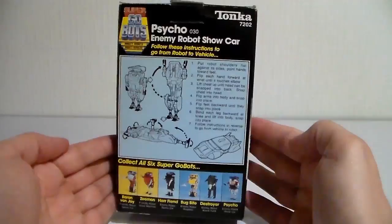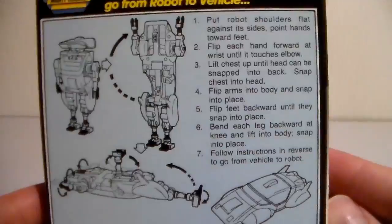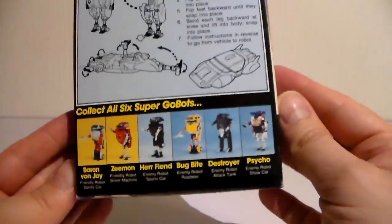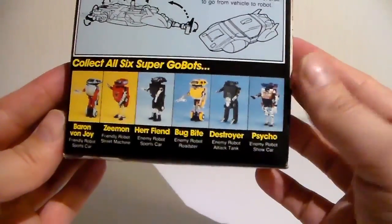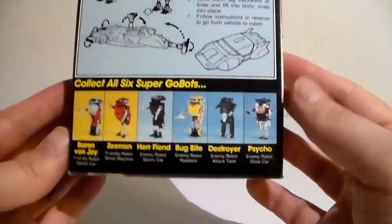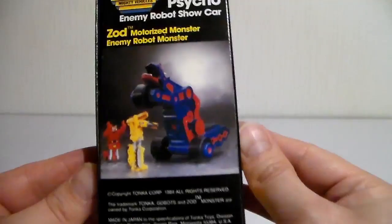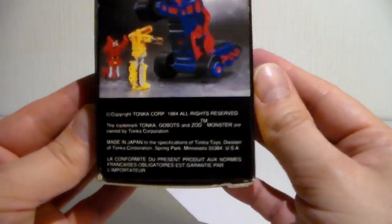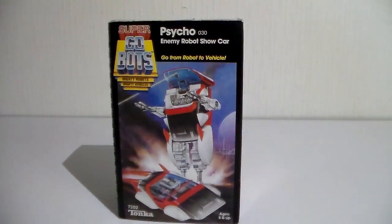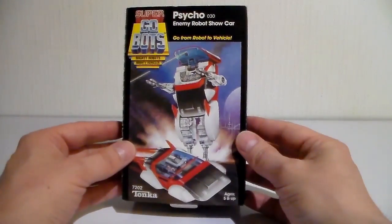On the back side there are instructions on how to turn this robot into a vehicle — trust me, you don't really need to read that to do it. This is the first series of six Super Gobots. Psycho is a bad guy in the TV show, a lunatic, and here is what he looks like — it's like a dinosaur robot something. I love the way it looks, so futuristic from the 80s.